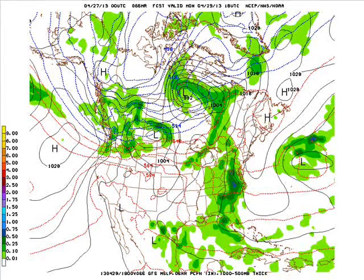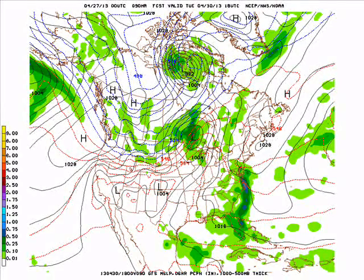That front will slowly stall across the state Monday into Monday night and will lift back north as a warm front Tuesday. Now here Tuesday it looks dry, but the thunderstorms will develop after this point. This is Tuesday midday along the front from that low over Canada to the low in Kansas.